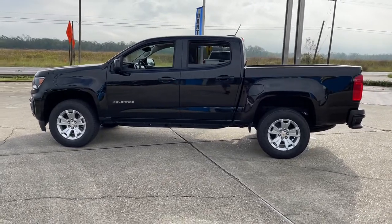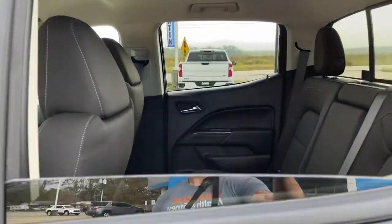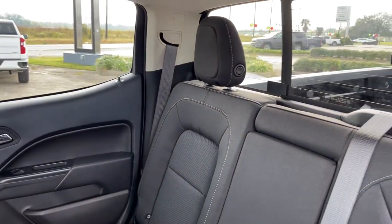Electronic stability control, trip computer, bucket seats, power windows, four-wheel disc brakes, power steering.